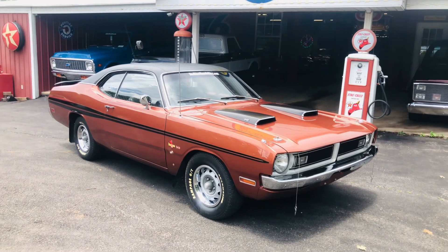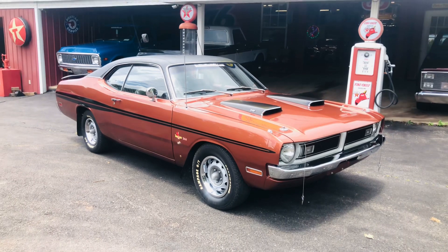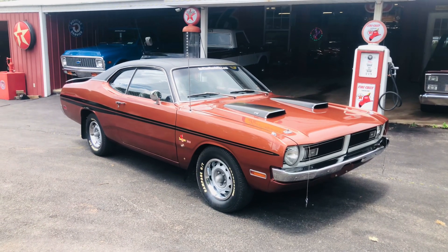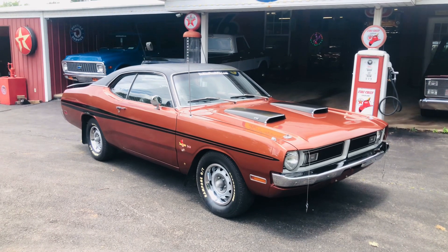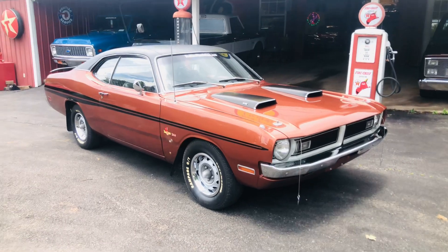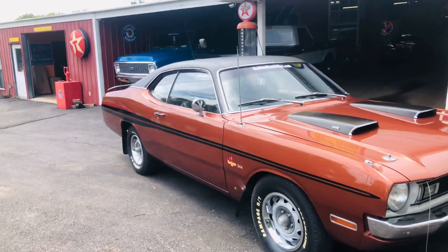Hey everybody, this is Fred with RedlineMuscleCars.com. You're looking at our 1971 Dodge Demon 340 4-speed car. It is a factory bittersweet bronze car. It's gorgeous inside and out. 340 V8, 4-speed, 275 horsepower.